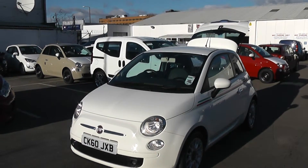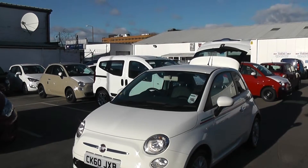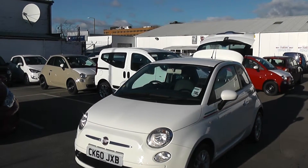Welcome to Essence Garages, Cardiff. Here we have a Fiat 500S. This car is registered on a 60 plate. It features front fog lights. It's in white and the bodywork is in excellent condition around this car.